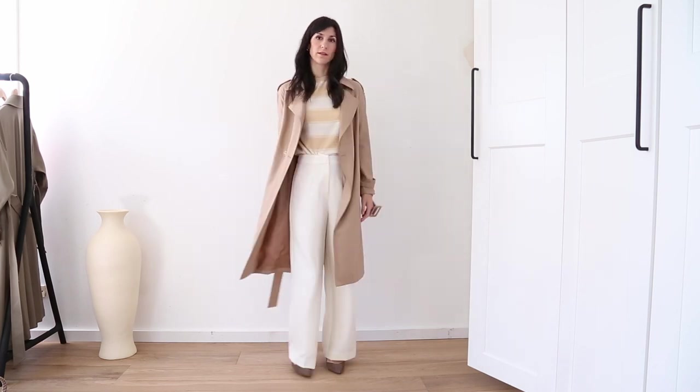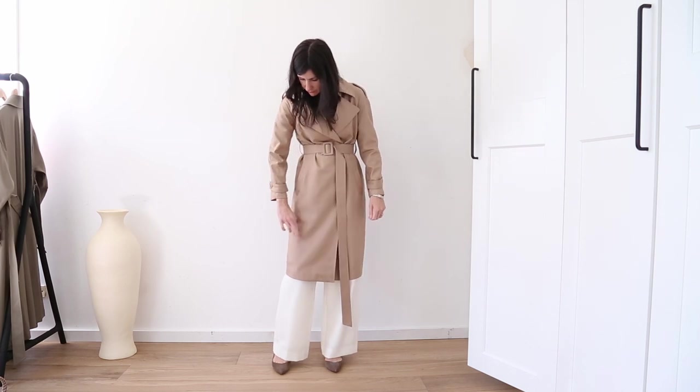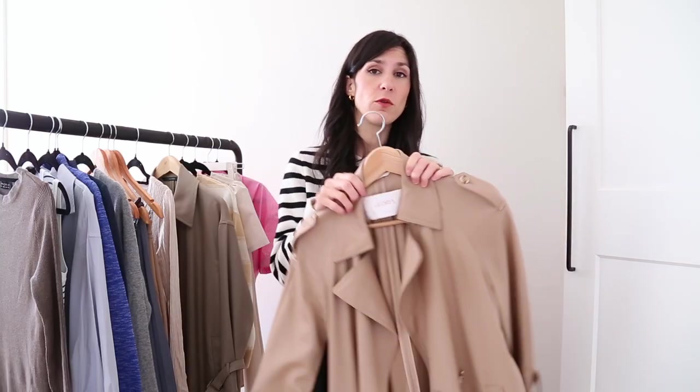It does actually have a lining as well so you've got that additional layer of warmth and also protection against the skin. A trench coat for me is one of my ultimate transitional season wardrobe essentials and this is just such a classic option that you really can't go wrong with. I will have all my sizing info down in the description box below.